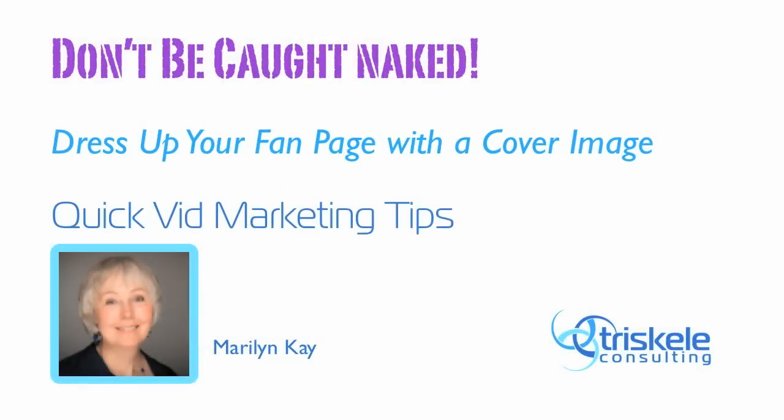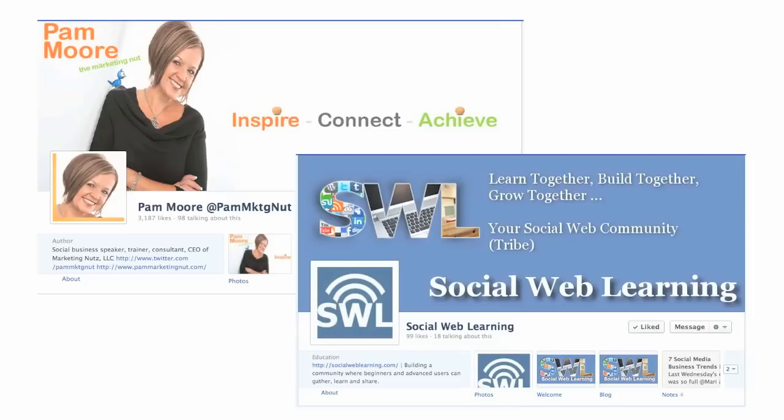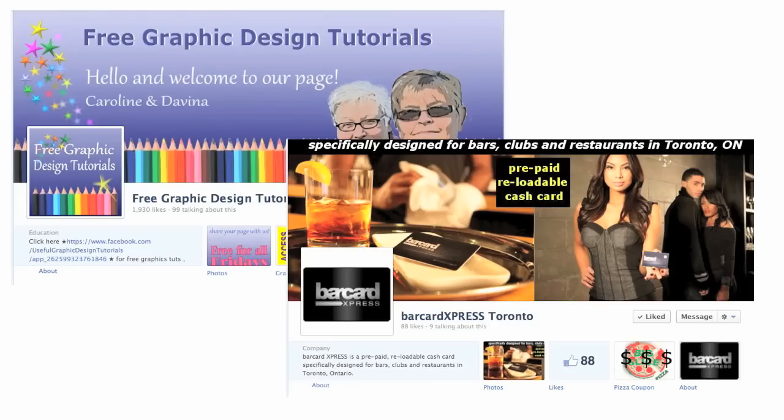Oh no! Has your fan page timeline cover been caught naked? My name is Marilyn Kaye and in this week's episode of Triskill Consulting's Quick-Vid Marketing Tips, we're going to look at how you can dress up your timeline with a cover image that expresses the essence of your business. If you haven't gotten around to adding a cover image, or you've seen some fan pages with images that have absolutely nailed it, then this video is for you. So let's get started.